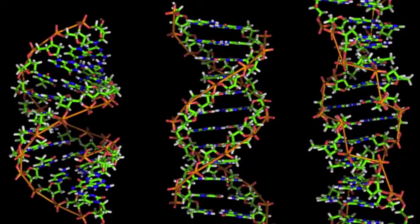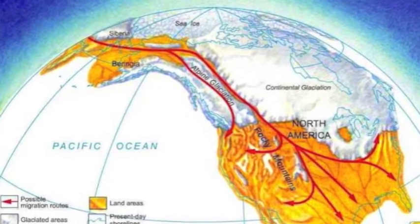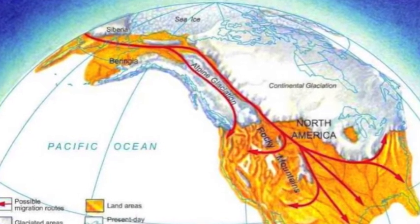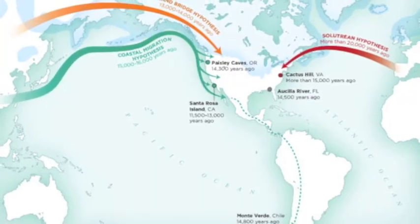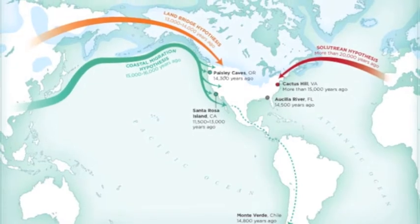When the sea level was low, it created a land bridge that helped the cats migrate. When the water rose, the cats were isolated. There were two major migrations that separated the cats to their areas — the east and the west.